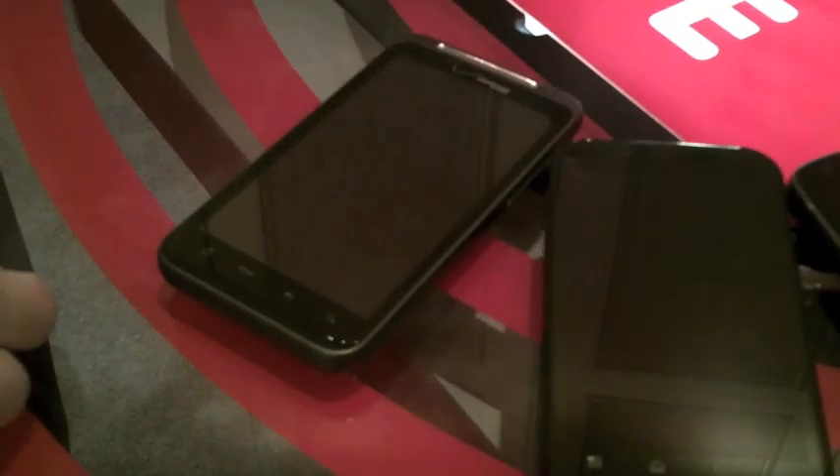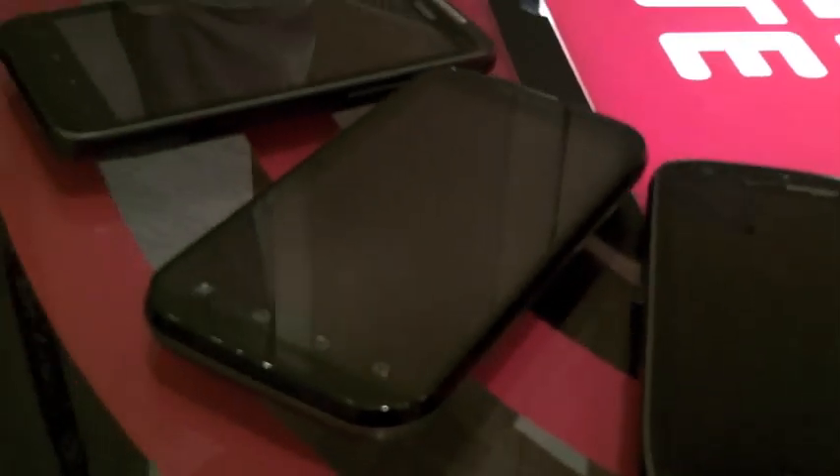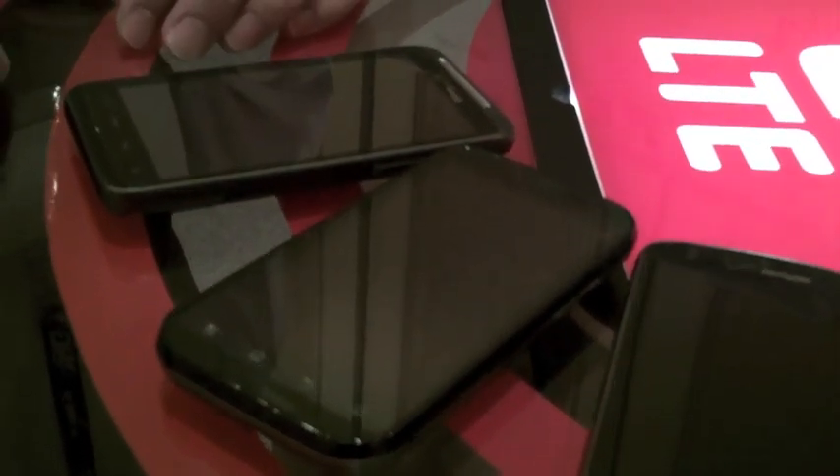Going over the devices as a whole, what you get with these is the Android 2.2 operating system — the standard operating system — and they will be upgradable to the next generation. They've all got a 1 gigahertz processor; the Motorola has the dual core 1 gigahertz processor, but they all have the minimum 1 gigahertz. As far as embedded RAM, you've got 512MB on the RAM for the devices.